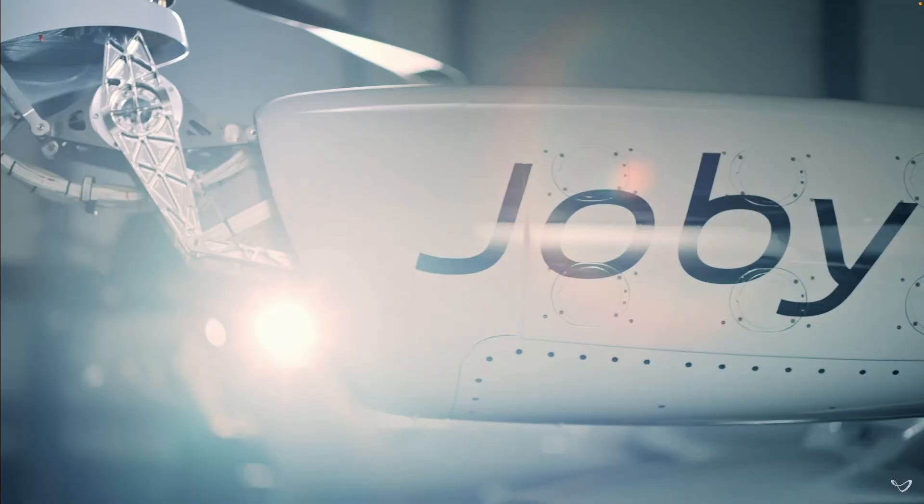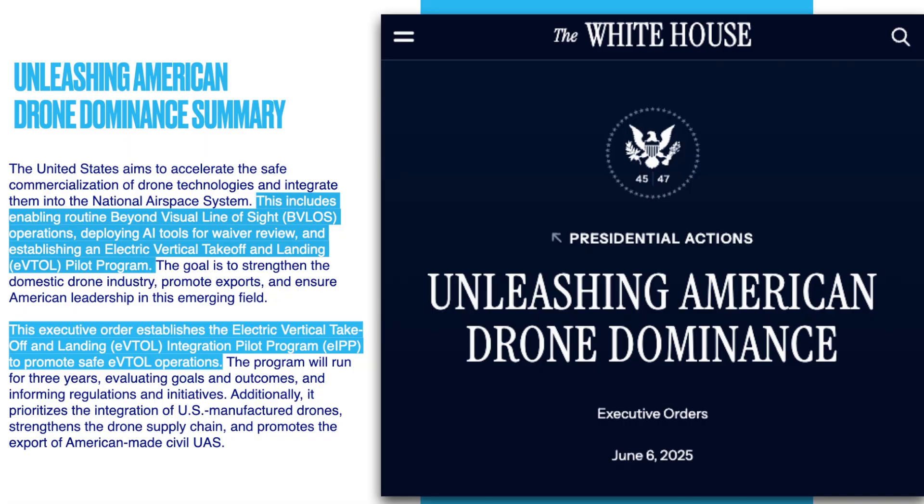Just a few days ago, June 6th, the White House stepped in with a new executive order — 'Unleashing American Drone Dominance.' It signals a fundamental shift from the government. Its goals are broad: speed up safe commercial drone use, integrate them fully into national airspace, boost U.S. manufacturing, increase exports, and crucially it specifically calls out eVTOLs for cargo and passenger transport. So it explicitly acknowledges eVTOLs as part of this drone dominance push.